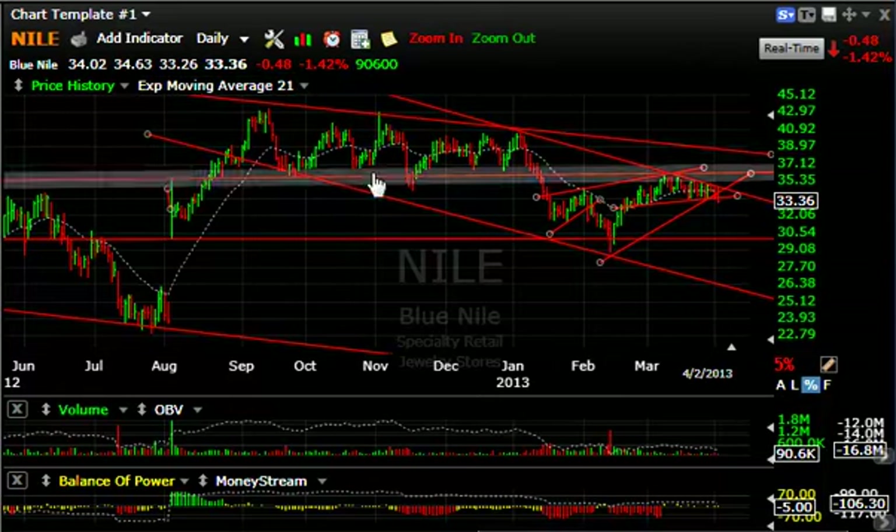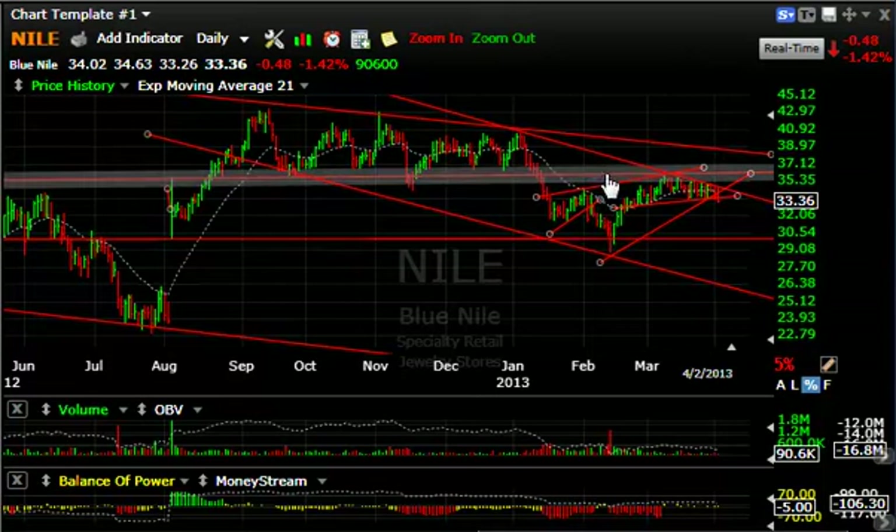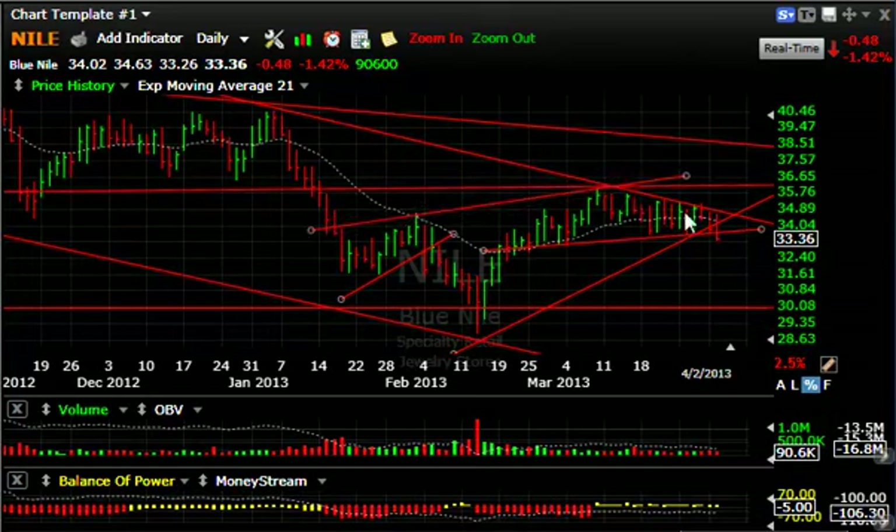Blue Nile has been on my short list for a while — since it cracked and formed its bear wedge. We had a successful swing trade short. Then it moved back up to test key resistance. Although it banged up against it for a couple of weeks, it is finally rolling over — dropping a bit today, perhaps taking it underneath that line. Watch for downside follow-through in Blue Nile — it takes you back to the $29-30 zone.